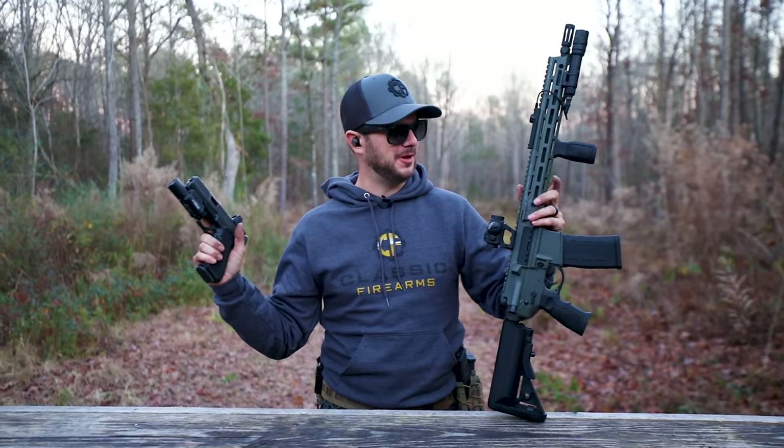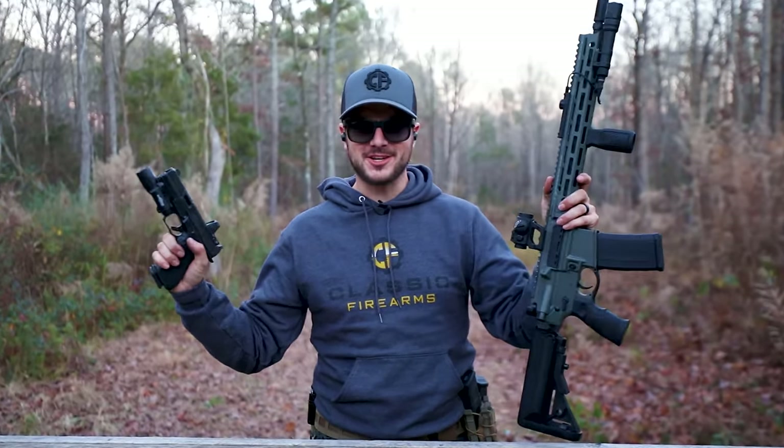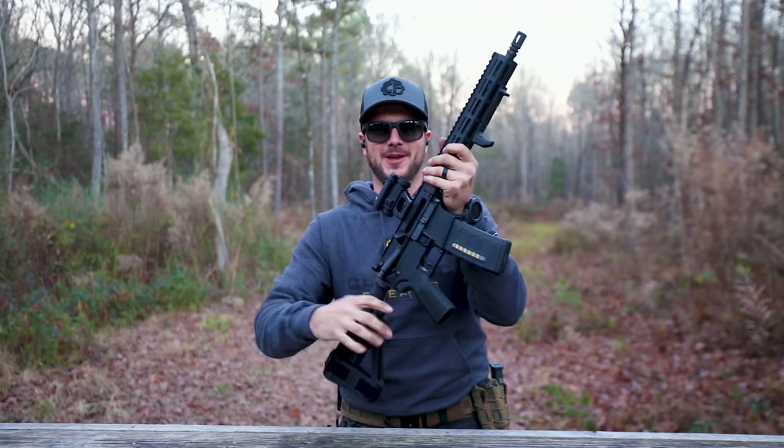I've got a Shadow Systems pistol and an AR-15 rifle. What if I just... that's what I'm talking about — AR pistols!